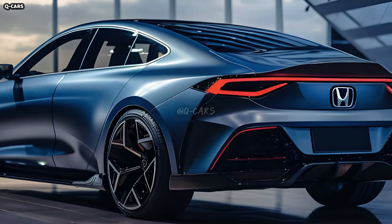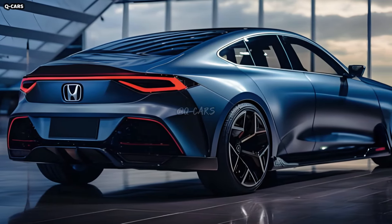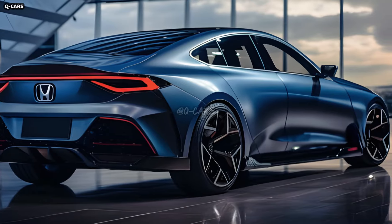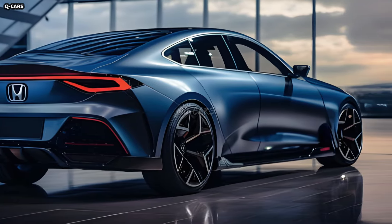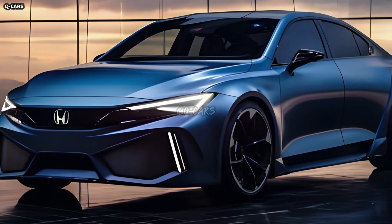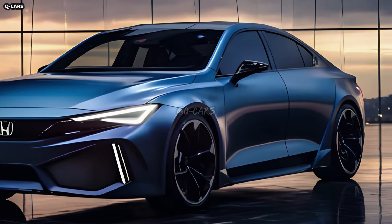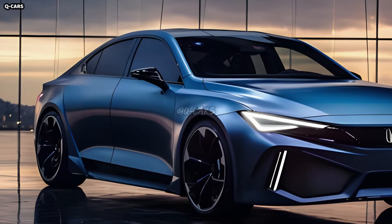The Civic PHEV's cabin is likely to have a sleek and functional design. Environmentally friendly features can co-exist with high-quality materials, supportive seats, and a design that prioritizes the needs of the driver. A user-friendly interface for monitoring and optimizing the hybrid powertrain's performance might be included in the dashboard.